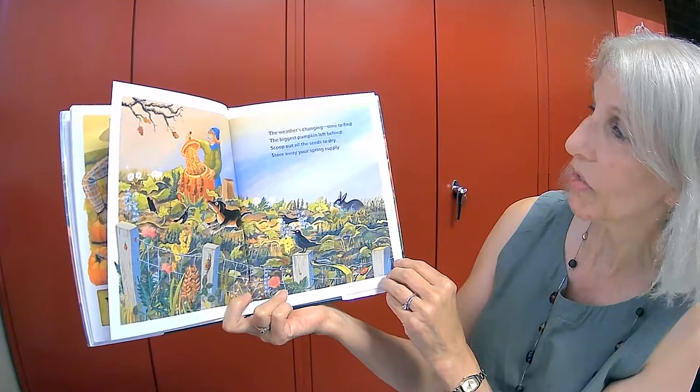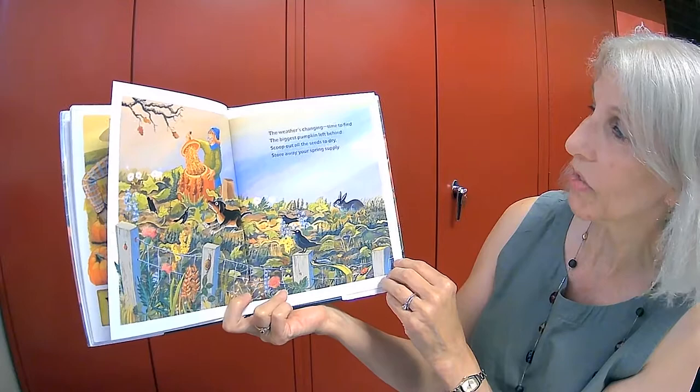The weather's changing. Time to find the biggest pumpkin left behind. Scoop out all the seeds to dry. Store away your spring supply.